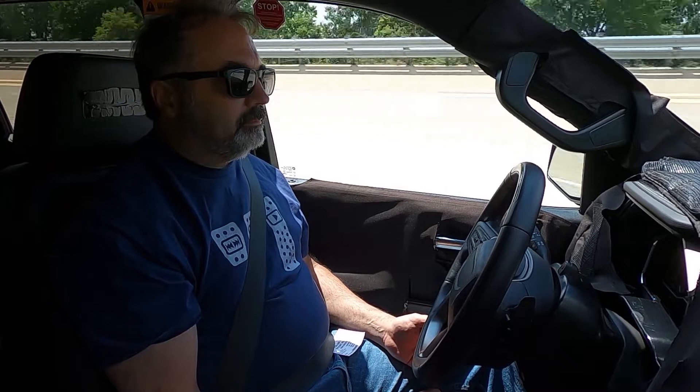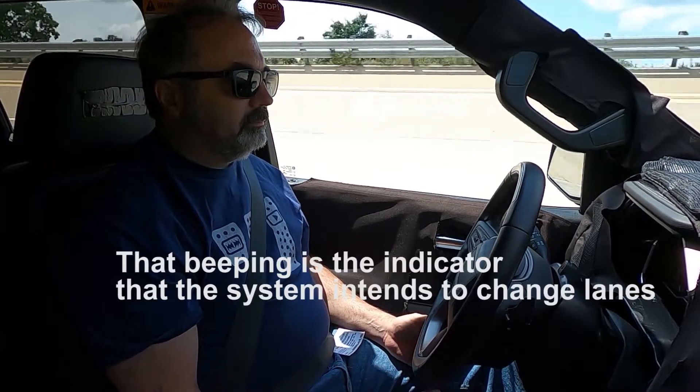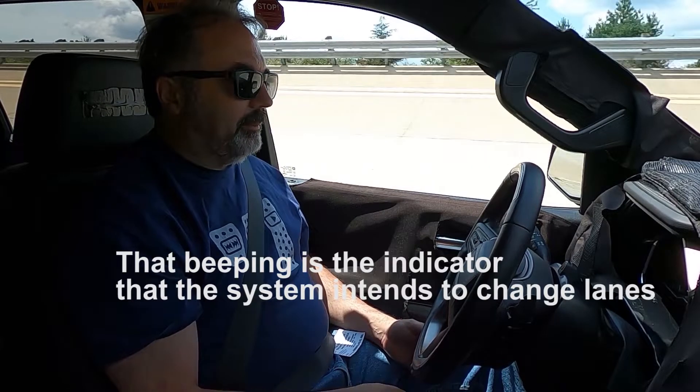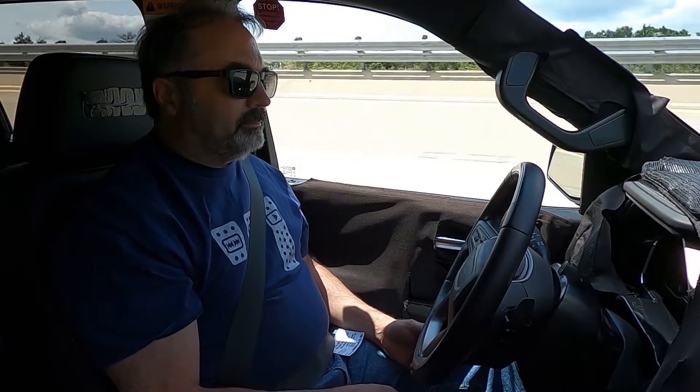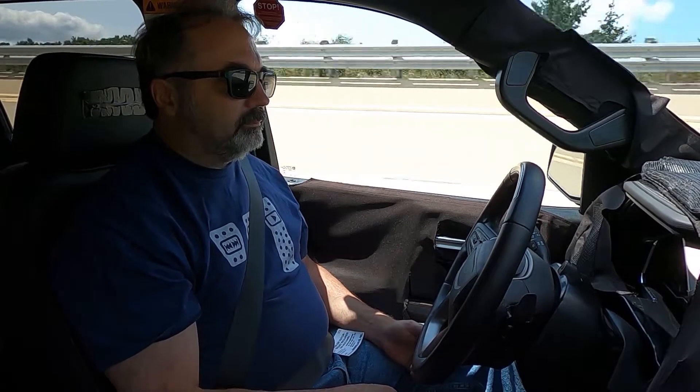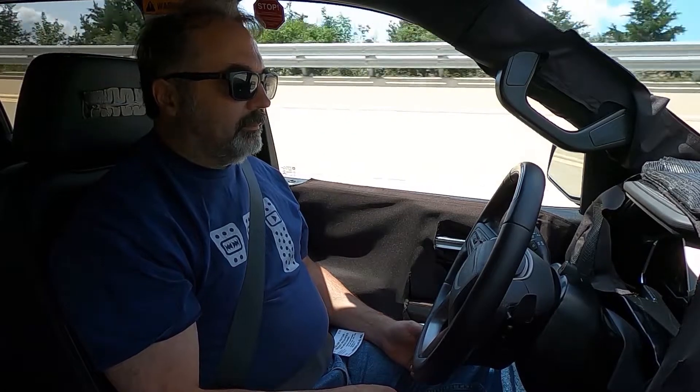As he slows down, we're going to start encroaching upon him, and that's where auto lane change is going to make the decision: hey, I want to do 60, this guy's only doing 55, let's change lanes — I see an open lane, let's change around them. From start to finish, you're going to see the messaging telling you what it's doing. You also get the audible beep.